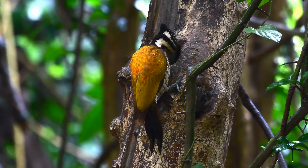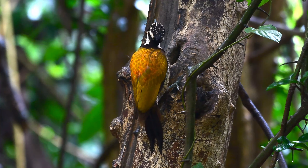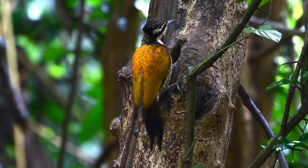Another species which is very similar is the greater flameback, but the common flameback is recognized by its smaller bill and black nape.